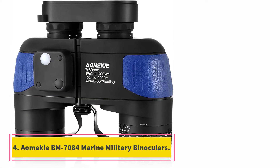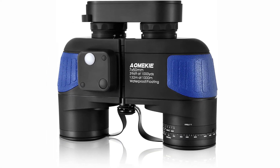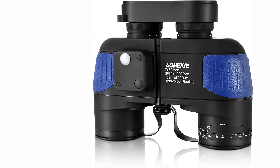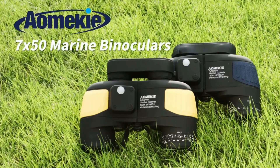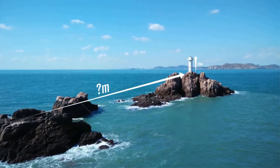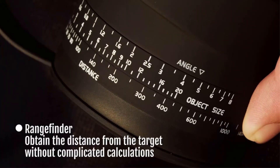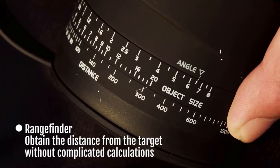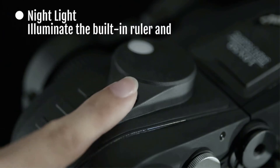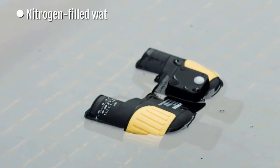At number 4, the AOMKE BM 7084 Marine Military Binoculars. Overweight and bulky with just 7x magnification, the AOMKE BM 7084 rounds out the bottom of our list. They're still a solid product overall, with notable features such as an IPX-7 waterproof design that will float in water. But it's not enough to overcome the heavy 2.2 pound weight problem or the weak magnification.